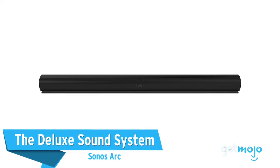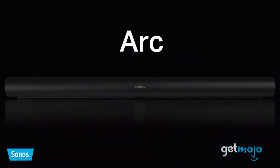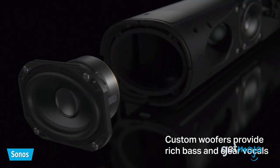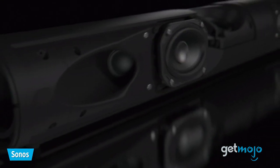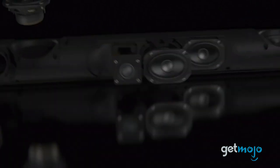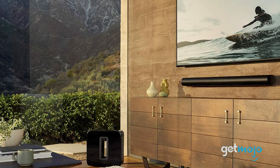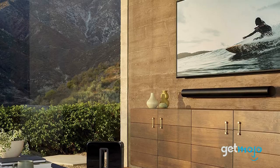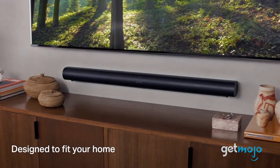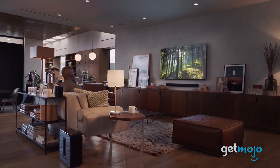The deluxe sound system — Sonos Arc. Now that you have a full entertainment system in the PS5, you'll want a killer sound system to take things to the next level. We recommend the Sonos Arc, which is a great soundbar that offers impressive 3D audio. With the Arc alone, you'll be fully immersed in the surround sound world of your game or movie. The low-profile design and wireless setup also ensures it'll seamlessly blend into your home entertainment area.